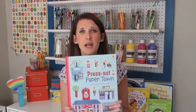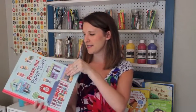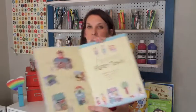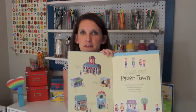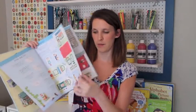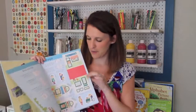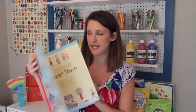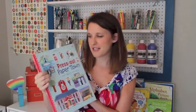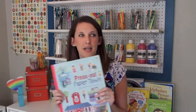The last one I want to share is 'Press Out Paper Town' — so fun! This is what you build at the end of the book. It has super-sturdy cardboard pages and you punch out each of the little pictures, and they slot together to build a fun town similar to the one shown. You can use your imagination to tell stories with it — it's an early introduction to architecture and 3D design.